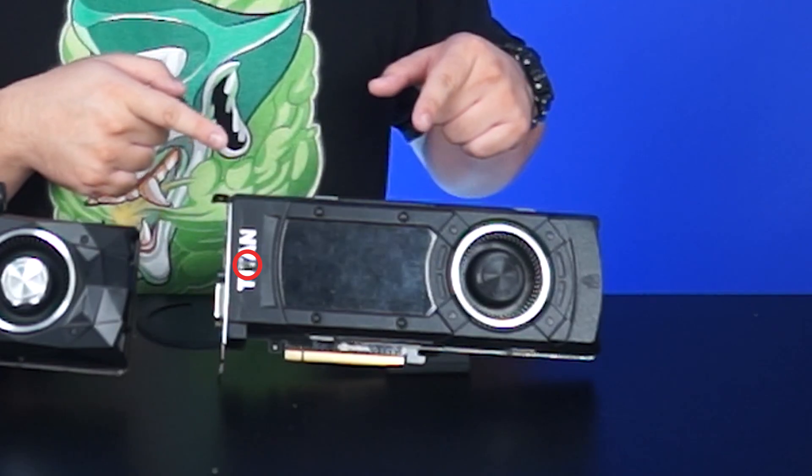This is a Titan X and this is also a Titan X. They look and sound very similar. We can tell the difference since our original Titan X came without the middle T. But we're not sure NVIDIA is kidding or not with this naming scheme.